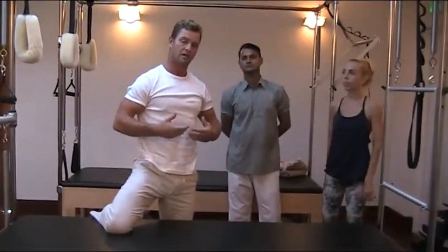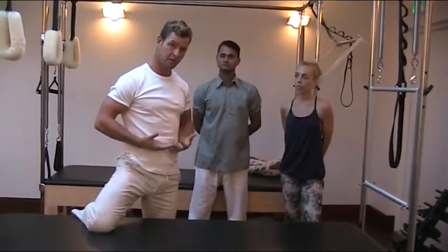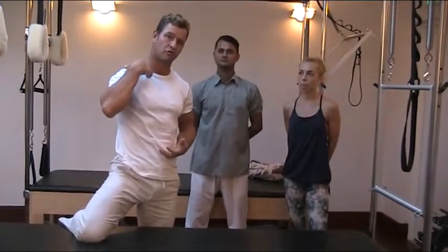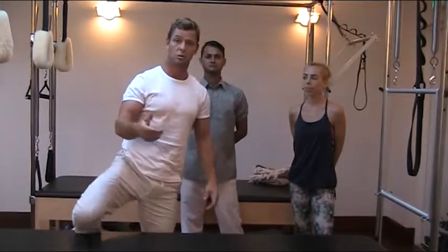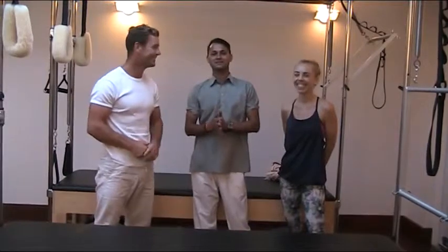And it's reciprocal — when you make a bicep, your tricep relaxes. So when you activate your diaphragm, a lot of these muscles up here which are tired, stressed, and full of trigger points reciprocally relax. So guys, we'll be posting more videos and I hope you find this instructional and enjoy it. Thank you.